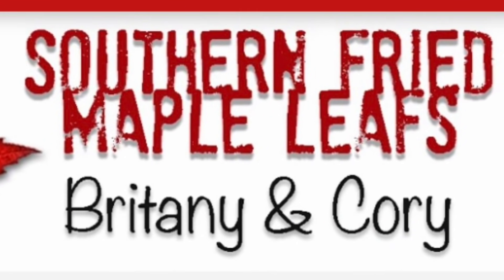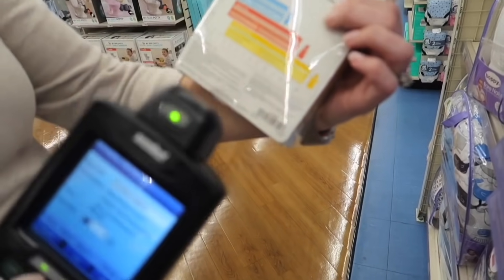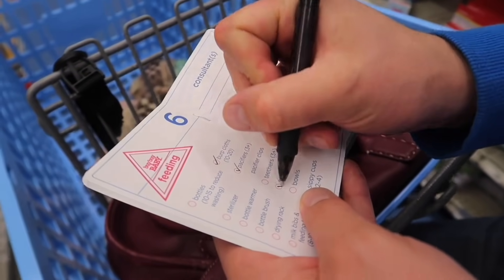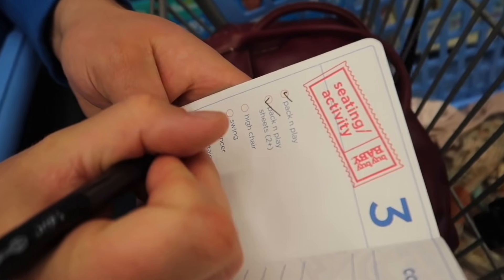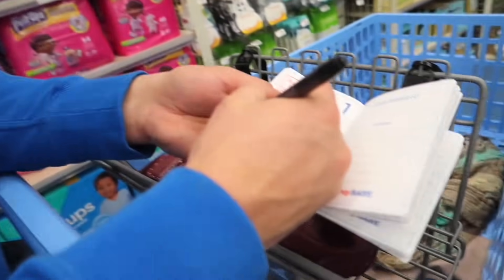Some of the stuff that we needed we already got. We actually have already had our baby shower, which was so much fun — if you'd like to see that you can check it out on our channel, the Southern Fried Maple Leafs. Before our baby shower, we registered, and one of the places we went was Bye Bye Baby. We spent probably about three hours going through everything in the store. They give you this little book that tells you all the things you need, and you can go through and check off everything you've registered for.